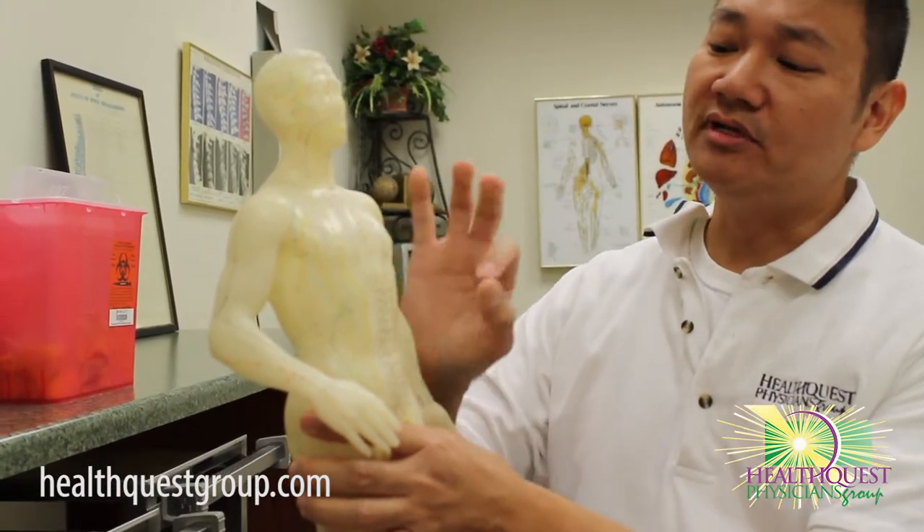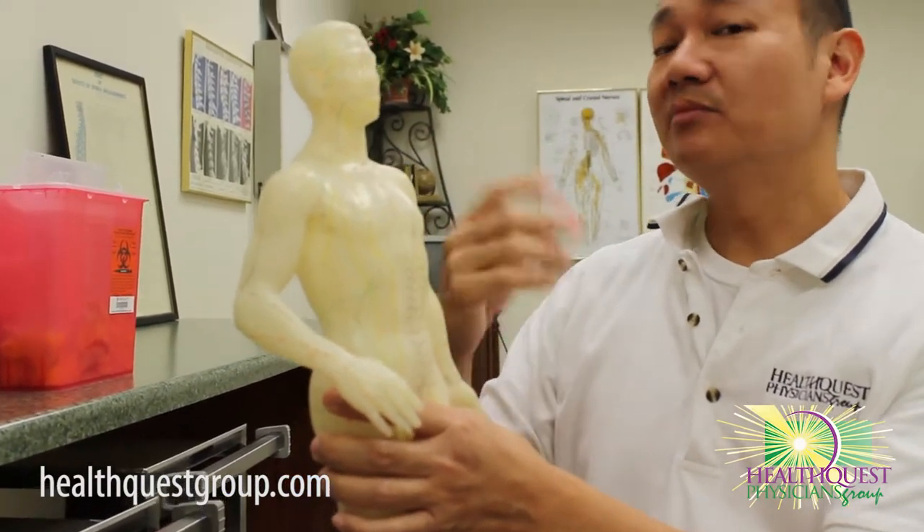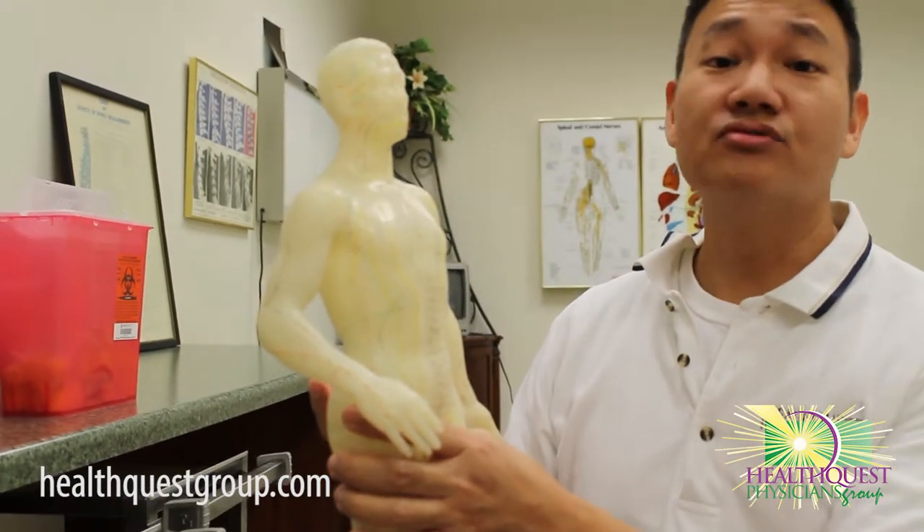When you see an acupuncturist put needles on different parts of the body, what they're trying to do is manipulate that energy and make the body stronger so that it can heal itself.